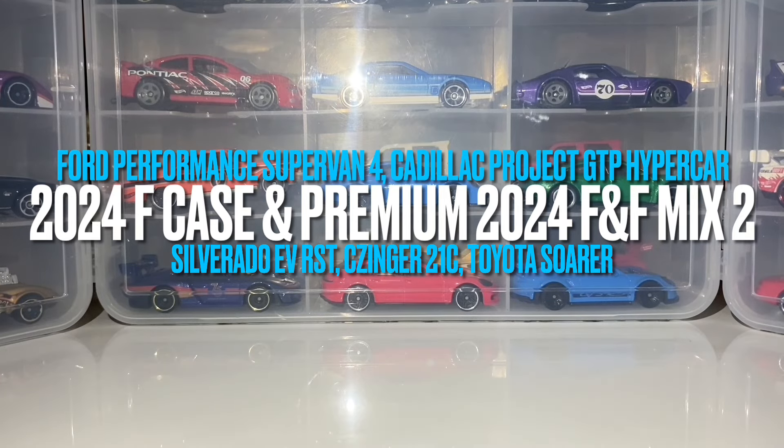Now before we go any further, I'd like to mention that all of the mainlines we're going to take a look at first came from the Entertainer, and I found these just a couple of weeks ago. The Entertainer sells their mainlines for £2.40 each, or you can pay £3.60 for 2, which works out at £1.80 each. That's pretty decent — just above the UK average of about £1.69, but these are very new cars.